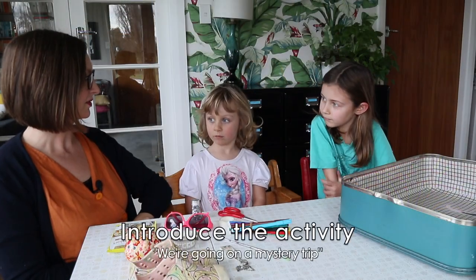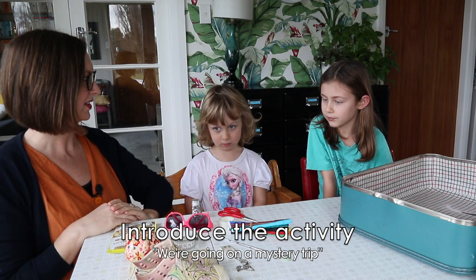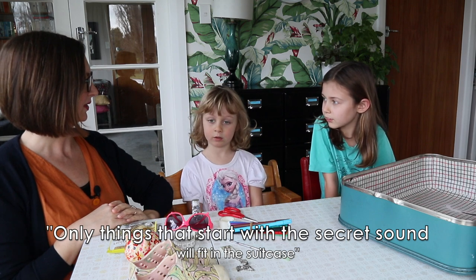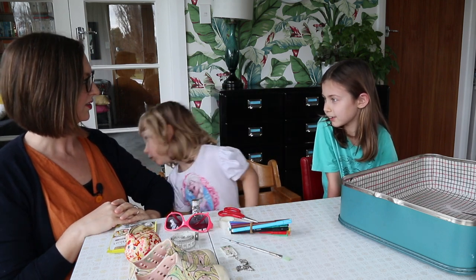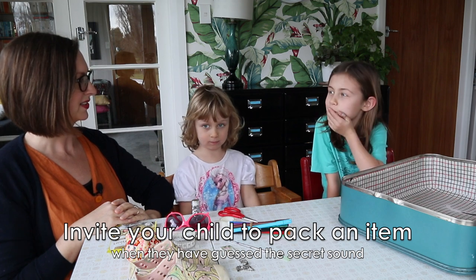We're going to go on a mystery trip! We've got a whole bunch of things here to pick for our suitcase, but only things that start with the secret sound will fit. I'm going to pick some things that start with the secret sound, and then when you think you know what the secret sound is, you can pack something in.